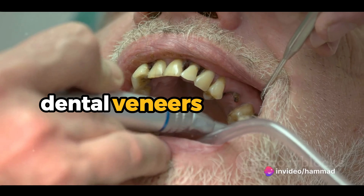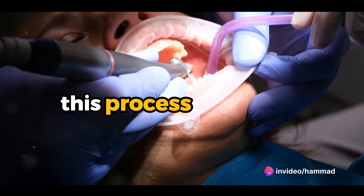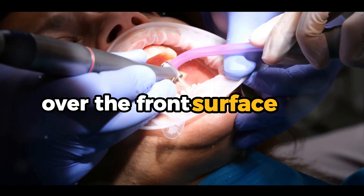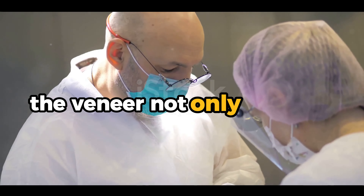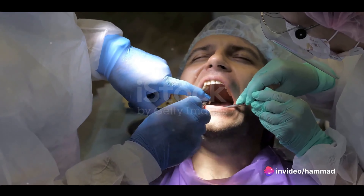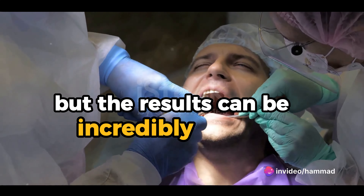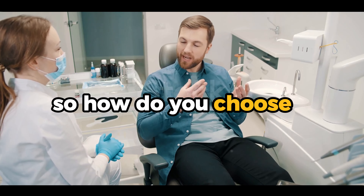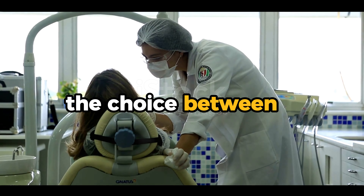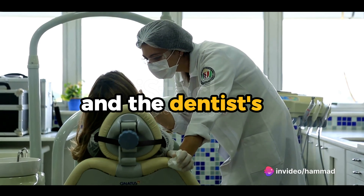On the other hand, dental veneers might be the recommended choice for more extensive damage. This process involves placing a thin shell, custom-made to match your tooth color, over the front surface of the tooth. The veneer not only masks the chip, but it also provides an extra layer of protection. The process is a bit more involved than bonding, but the results can be incredibly lifelike and long-lasting. The choice between bonding and veneers depends on the extent of the damage and the dentist's recommendation.